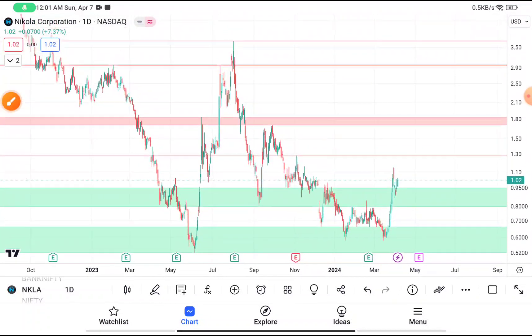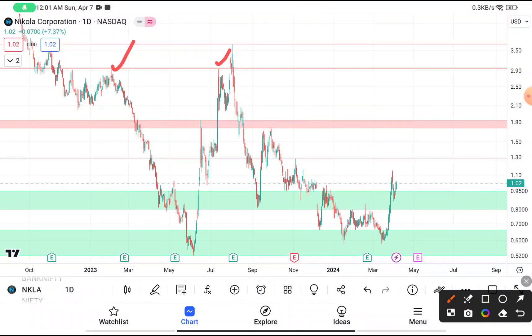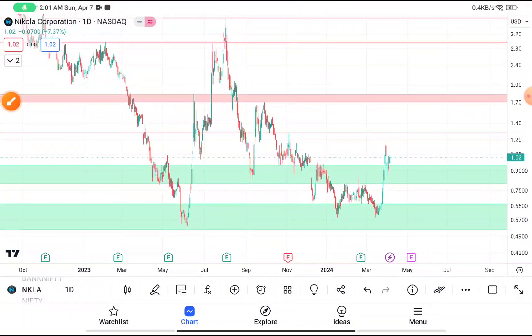Your second target should be near about $2.90, because you have clearly seen that this stock is facing resistance over here. So if you're thinking to buy this stock, then you can definitely buy it here by putting your stop loss near about $0.5557.